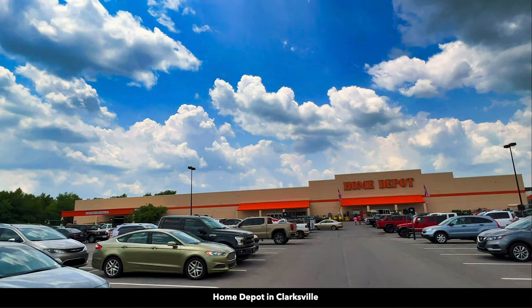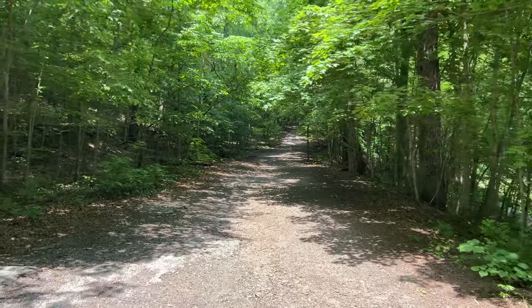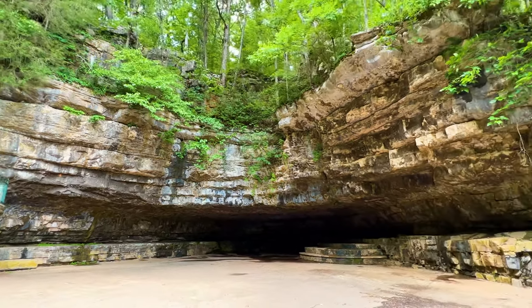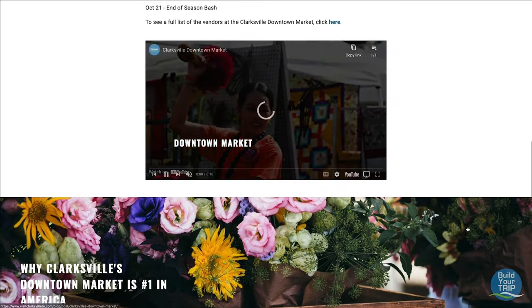In Clarksville, you will find a hospital, Home Depot, Lowe's, Target, Walmart, Sam's Club, and multiple grocery stores. Clarksville has miles of scenic trails along forest and waterways, and is home to the 144-acre Dunbar Cave State Park. The Clarksville Downtown Farmers Market was voted the number one farmers market in America in 2020.